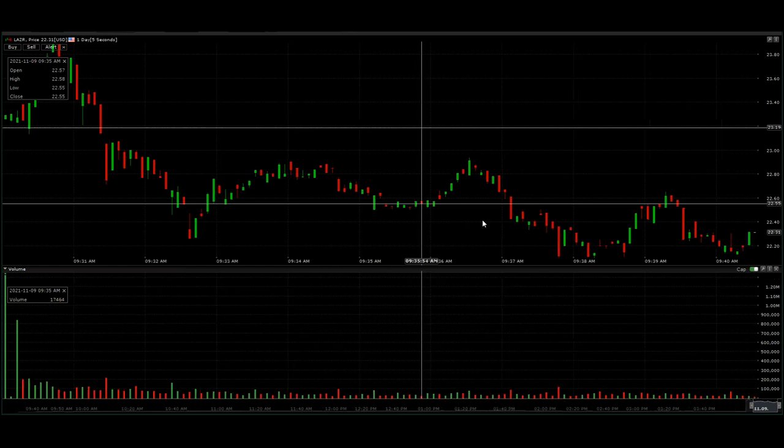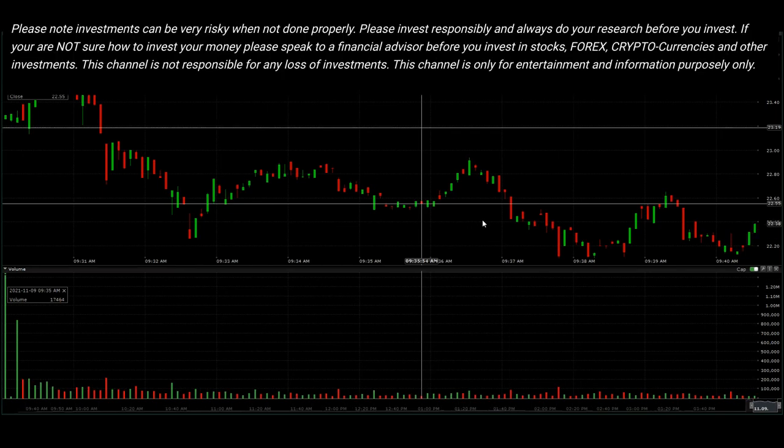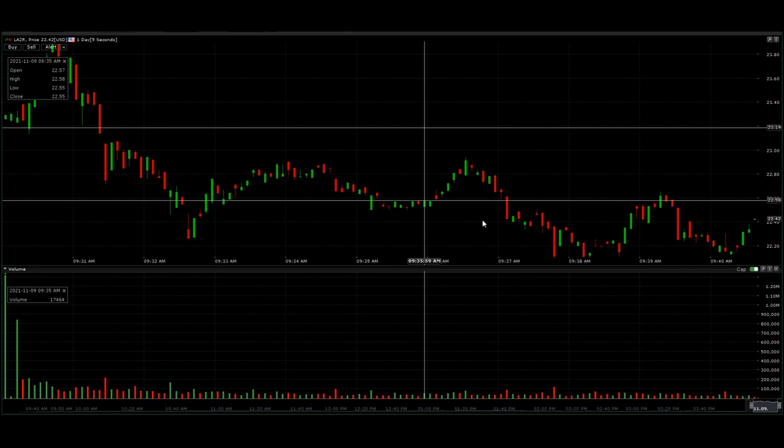Welcome back to my video guys. I hope you're having a blessed morning. Now take a look at my screen — we're talking about Luminar Technologies this morning.